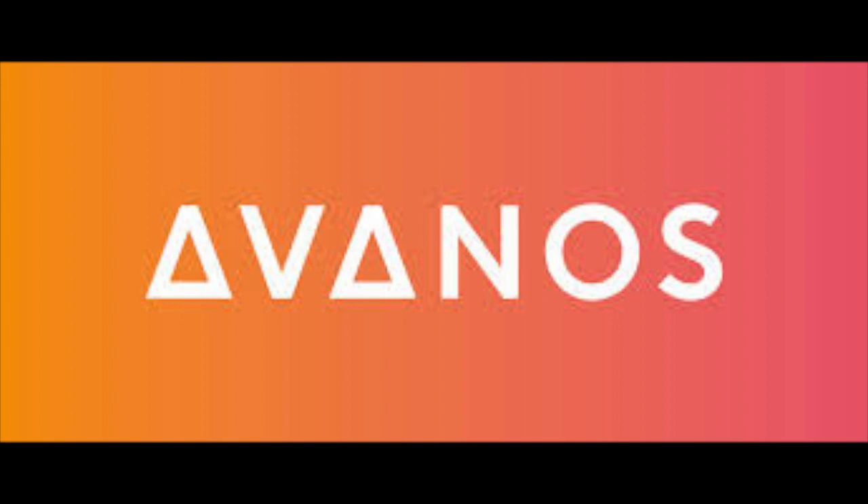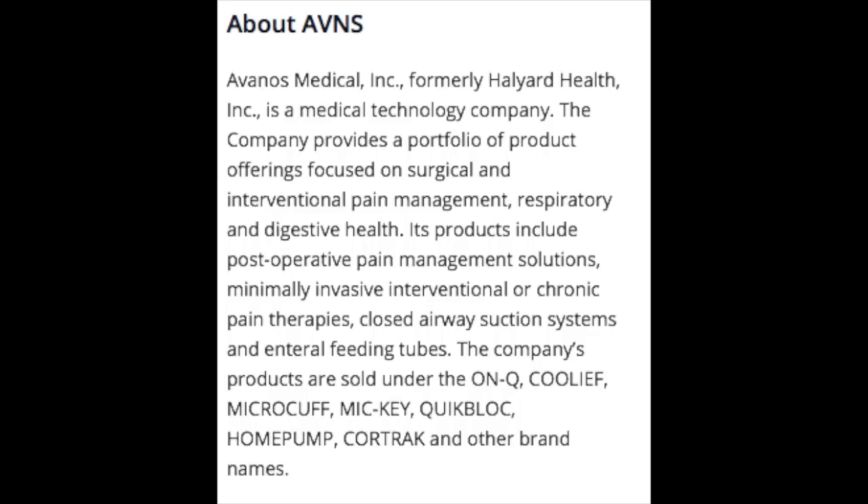So with all of that being said, grab a cup of coffee or your favorite beverage of choice, and let's jump into it. Avanos, trading under the ticker AVNS, is a medical technology company formerly known as Halyard Health. Avanos provides a portfolio of products focused on surgical and interventional pain management, respiratory, and digestive health. Its products include post-operative pain management solutions, minimally invasive interventional or chronic pain therapies, closed airway suction systems, and enteral feeding tubes.